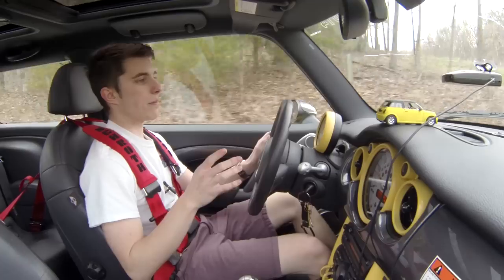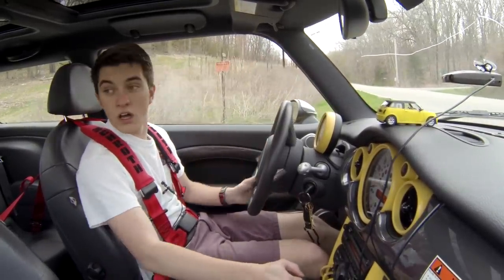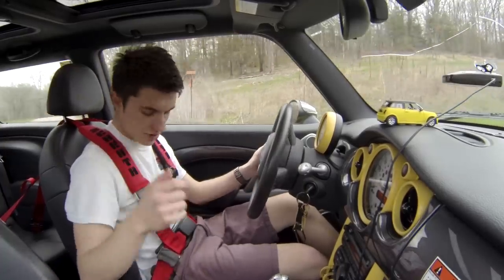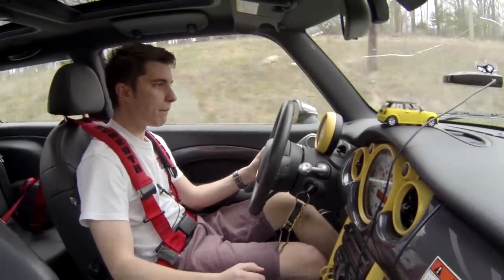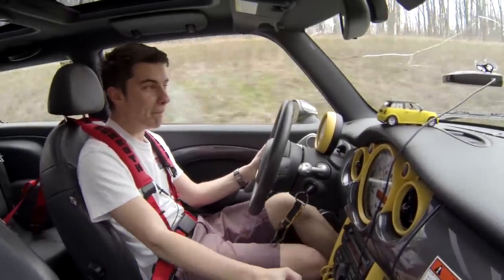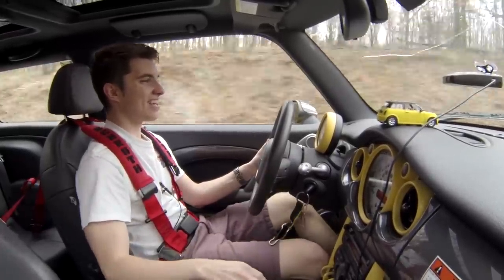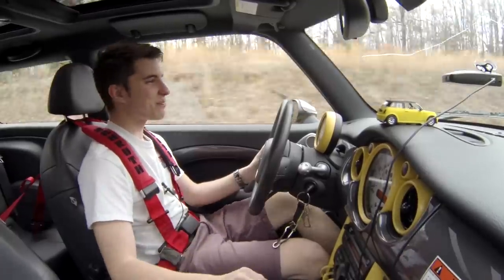I know from my first review a lot of people wanted to know the significance and the difference in the clutch and stuff like that. This car's got a pretty stiff clutch, but you get used to it. I love it — it's a little motor.